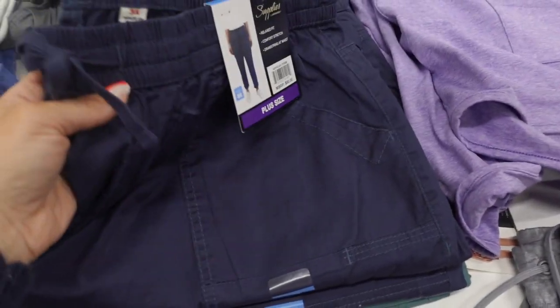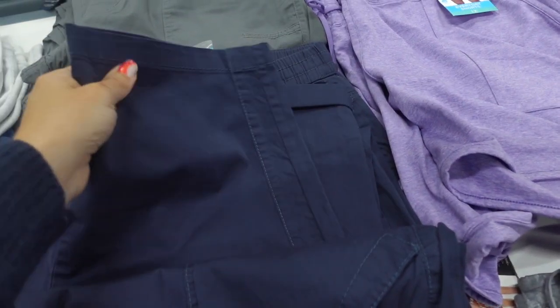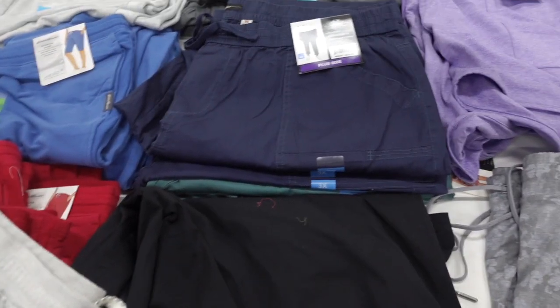Twill joggers from Supply — these have the elastic waistband with the drawstring, kind of a relaxed fit through the leg, and they also come in plus size. In the gray, blue, and black, and they're $18.99.